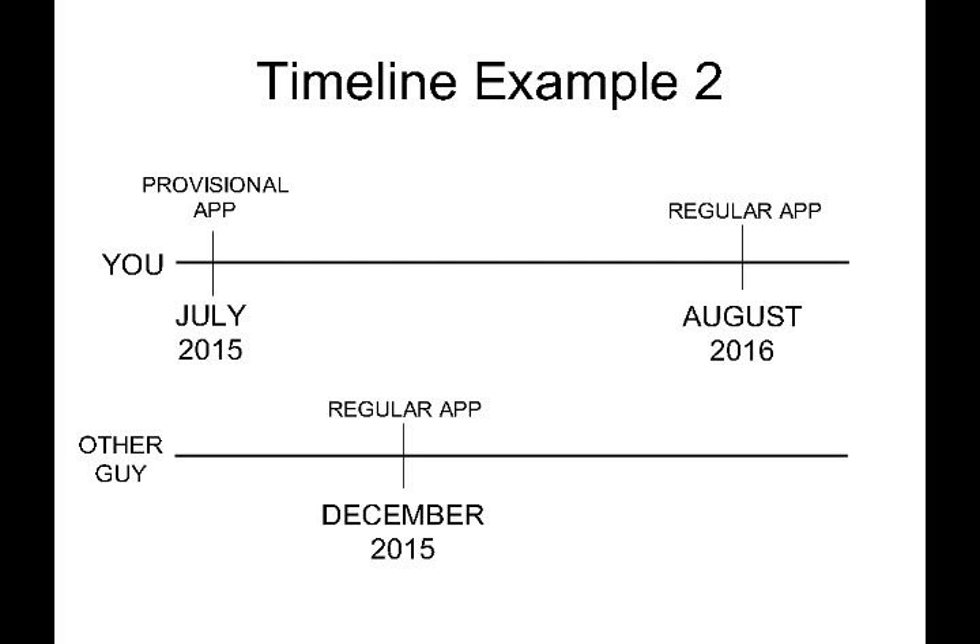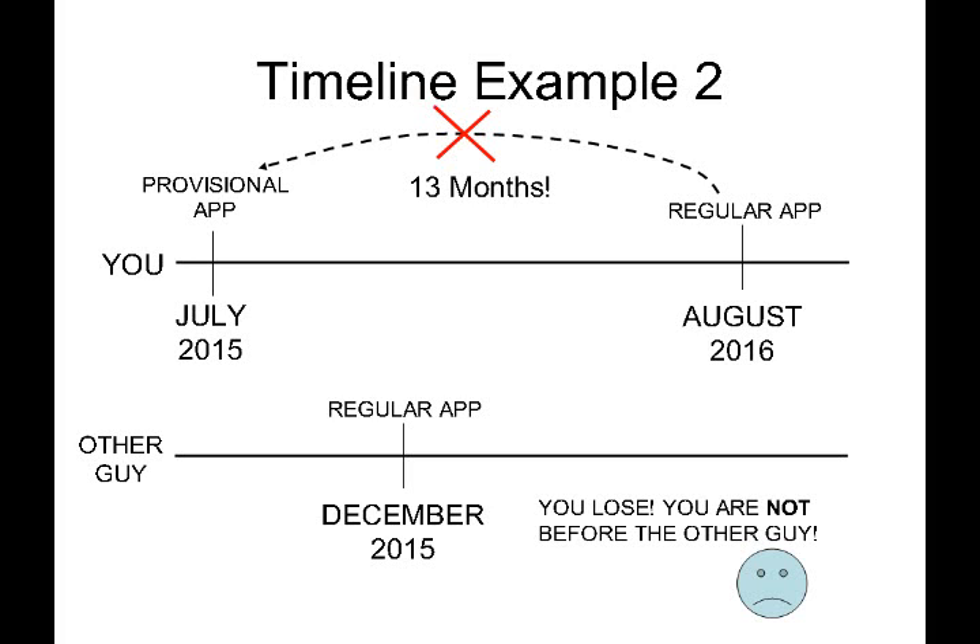In another example, let's say you filed your regular application in August 2016. Perhaps it slipped your mind about the deadline for your provisional patent application, so by the time you filed the regular application it was already beyond one year. Because of that, your regular application cannot link back to your provisional. In this scenario, the other guy wins, because his December 2015 filing predates your regular application filing.